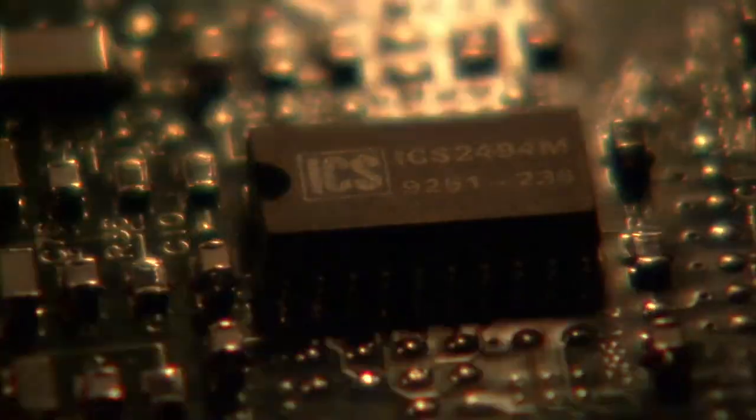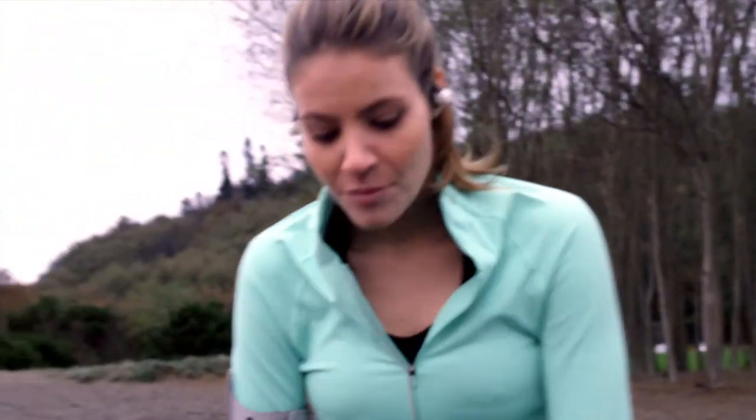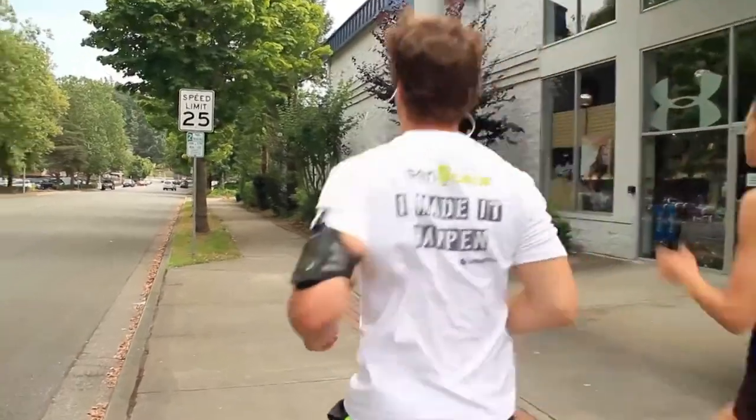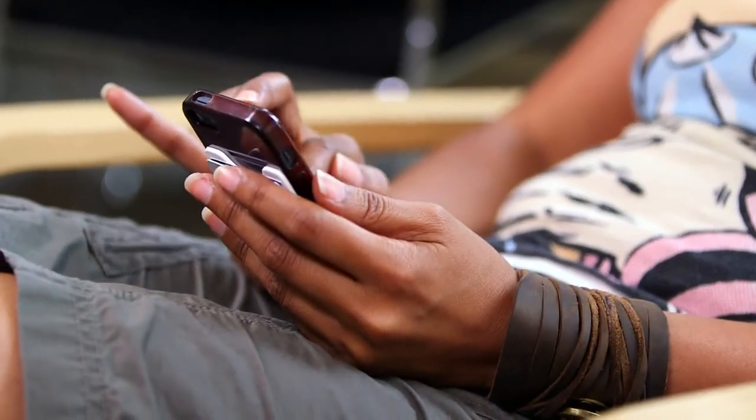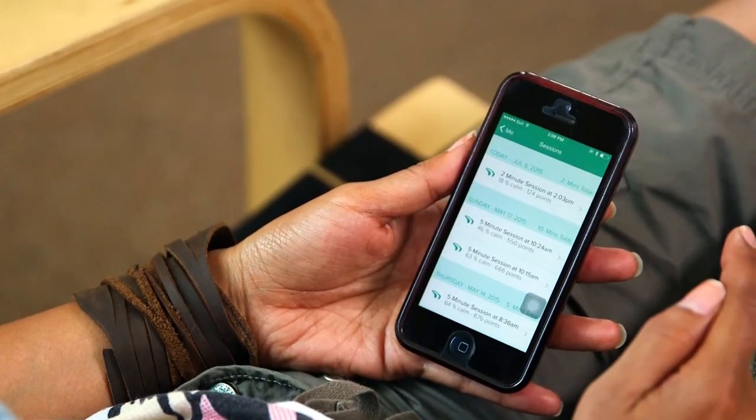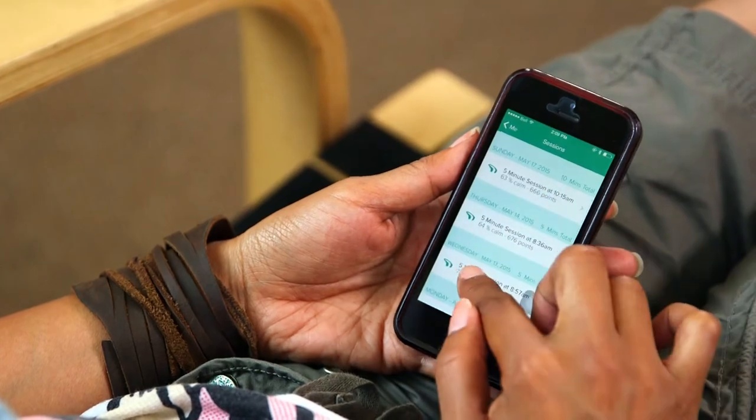Wearable tech startups are being very careful about how data is collected, where it's stored, and how secure it is. It's easy to understand why people are scared of wearable technology — anything new you approach with fear and hesitance. But once it becomes more normal, when you see more people and professionals utilizing it, that can help you move past the hesitancy. And once you have that aha moment — where you're wearing tech and it's genuinely adding value to your life, whether helping you lose weight or filter through digital distractions — the embracing of new wearable technology can happen.